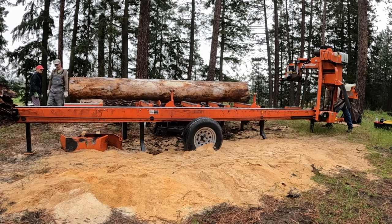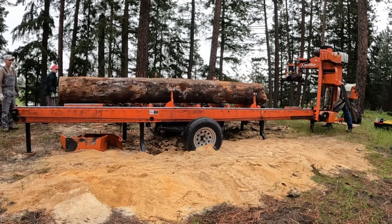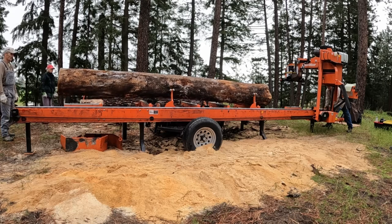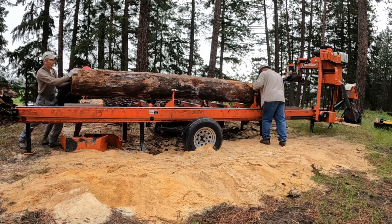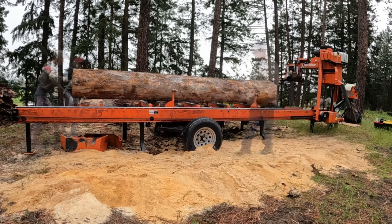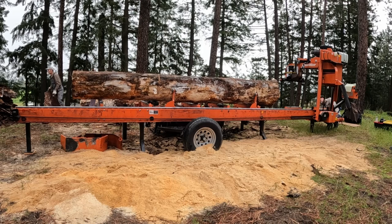Get that log rolled up on the deck - watch that thing bounce the mill around. This is a big log, close to 24 inches, probably 22 or so. Get it rolled around, get it positioned right.